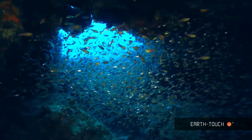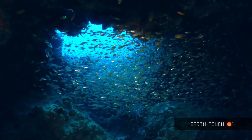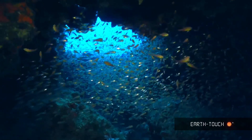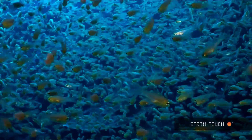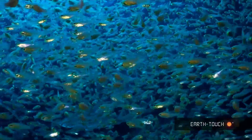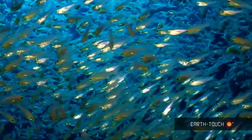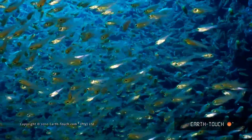And finally towards the end of the dive I came across thousands and thousands of beautiful sweepers. These fish form massive schools to confuse predators. A stunning dive as we start making our way towards winter and the water starts to get slightly dirtier.